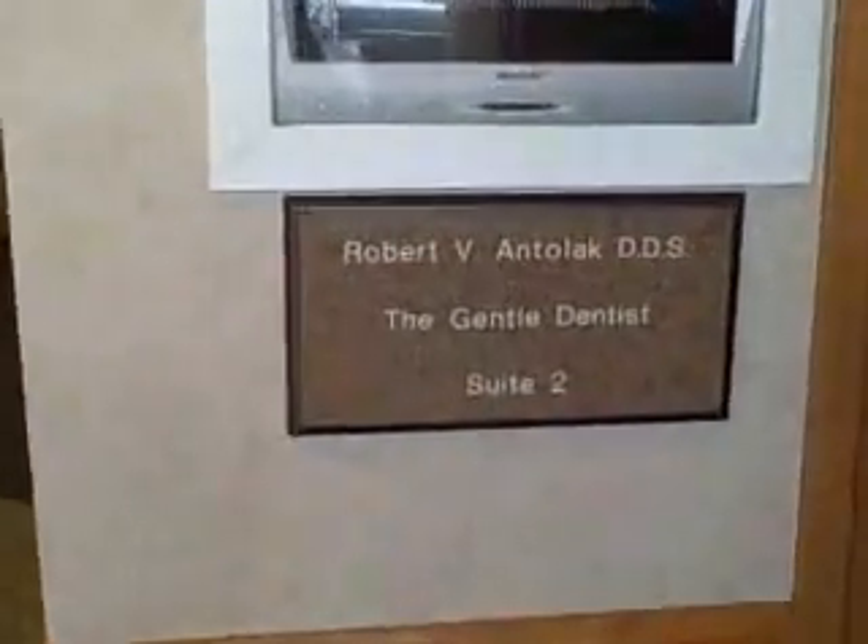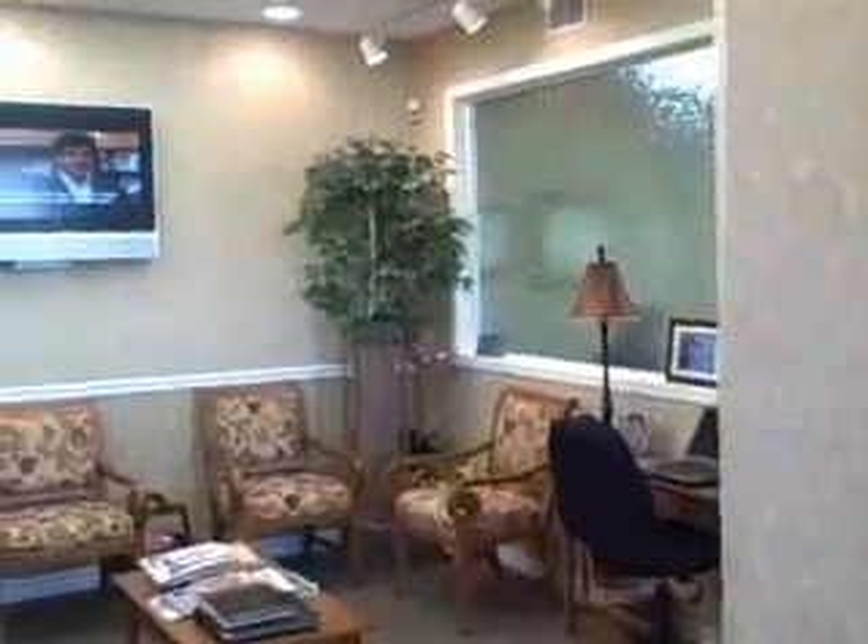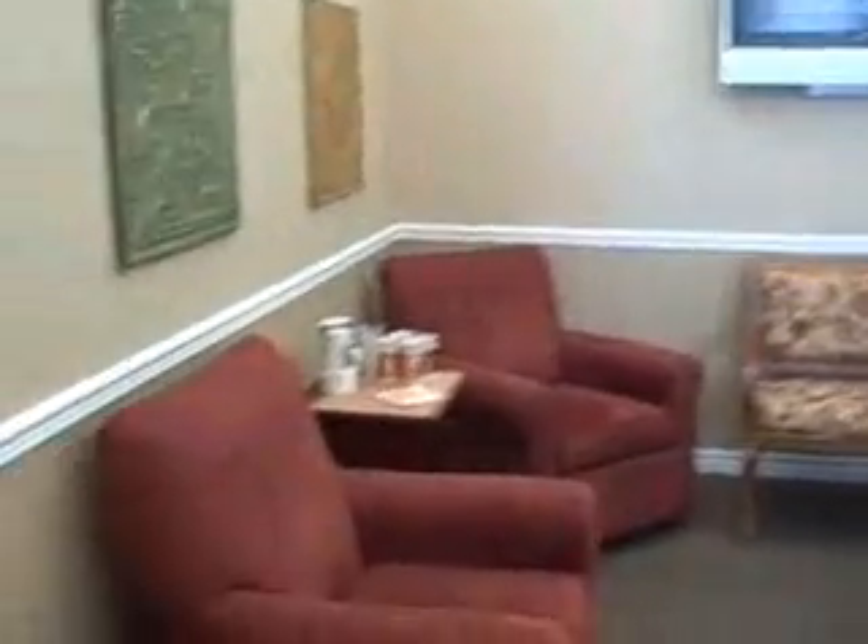This is entering Dr. Anilak's dental office at thegentledentist.com. You walk right into our door here and very cozy, comfortable seating where you will sign in, and then you will meet Jill — a happy face. Hi, welcome to our office. Thank you, Jill. Jill is answering our telephones, scheduling people, and coordinating our treatment.